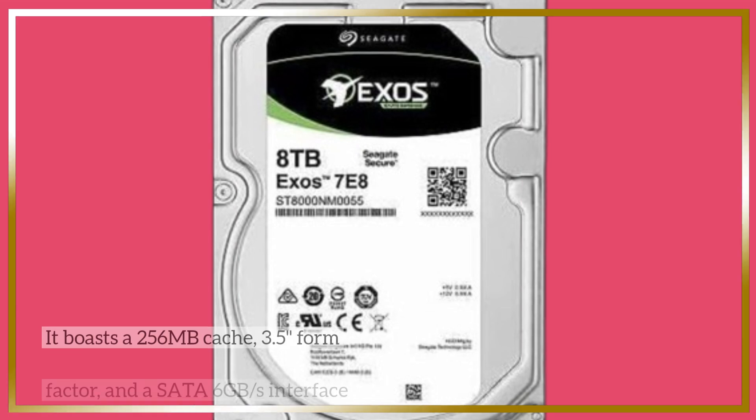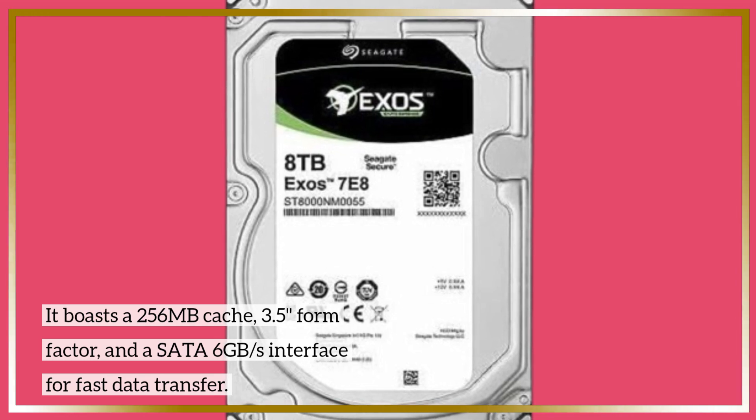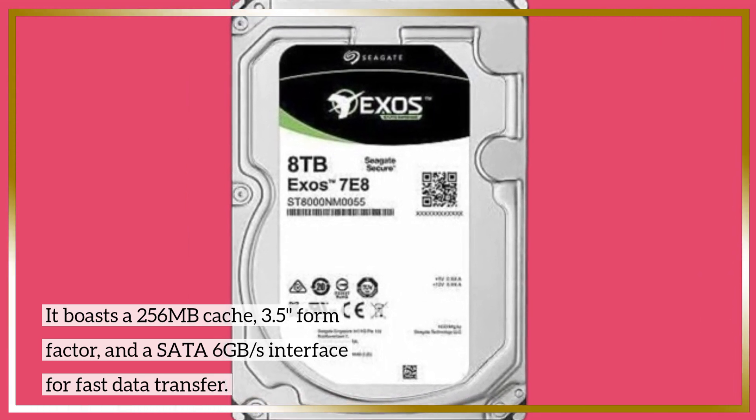It boasts a 256MB cache, a 3.5-inch form factor, and a SATA 6GB per second interface for fast data transfer.